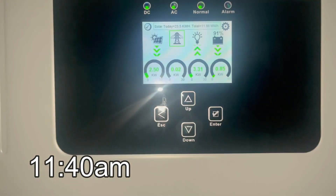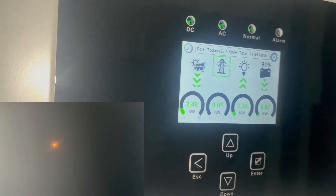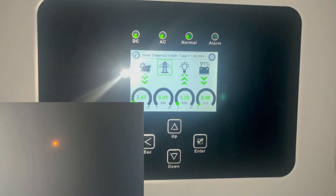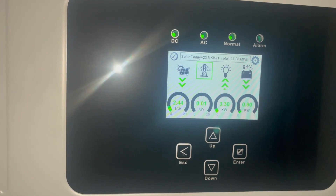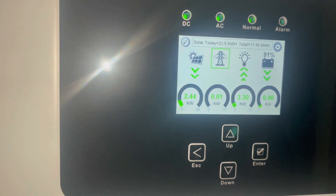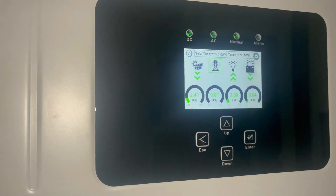It is 11:40 a.m., about 15 minutes from the max peak of the solar eclipse, and now I'm bringing in 2.48 kilowatts. Sorry about the glare — my phone thinks it's night so it's turning on the flash automatically because it's gotten really dark. The Sun is probably 85 percent covered and you can see my production has gone from 9 down to 2.4 kilowatts. It is very dark outside.